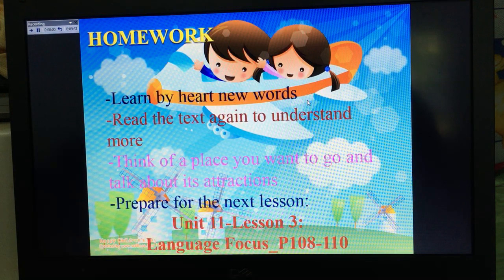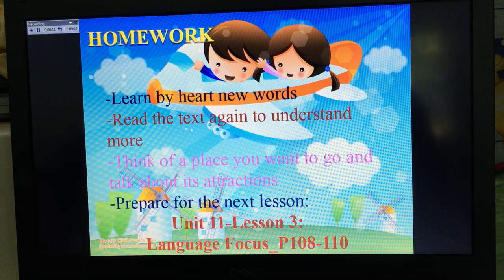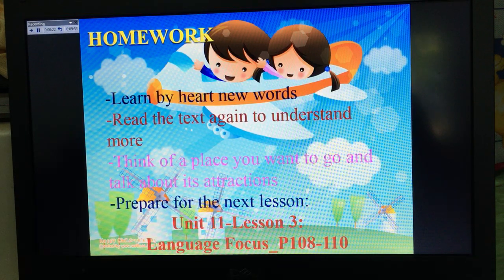The lesson today is finished. At home, I want you to learn the new words by heart and read the text again to understand more. Think of a place you want to go and talk about its attractions. Prepare for the next lesson: Unit 11, Lesson 3, Language Focus on page 108 to 110. That's the end of the lesson today. See you next time.